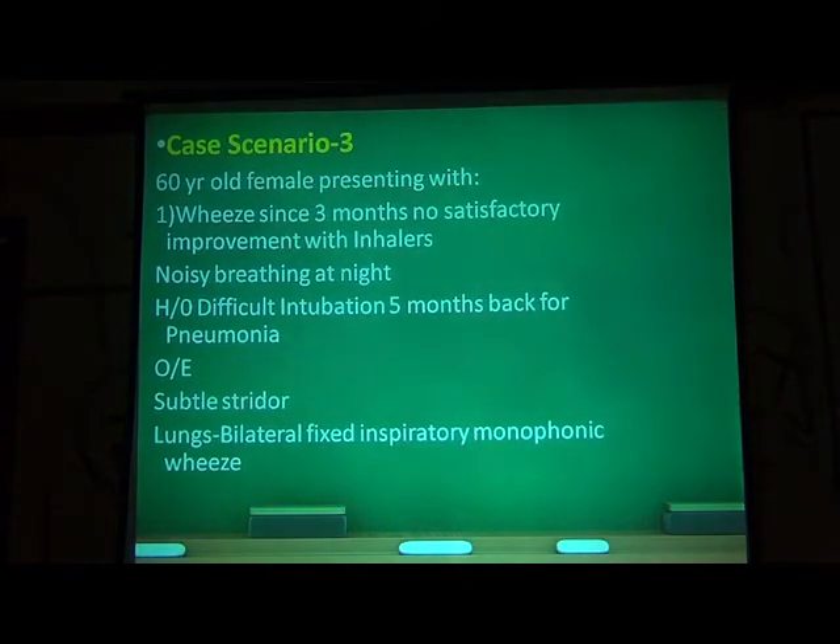The third scenario is a 60-year-old female presenting with wheeze for three months, no satisfactory improvement with inhalers, noisy breathing at night, and a history of difficult intubation for pneumonia five months back. When she came to the clinic she had a subtle stridor. Whenever we suspect a major airway obstruction, we can ask the patient to hyperventilate — when they hyperventilate, the subtle stridor becomes more obvious.